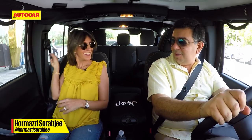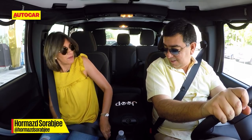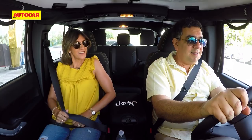Hardcore off-roader. Perfect for the sand dunes. Let's go hit the desert.